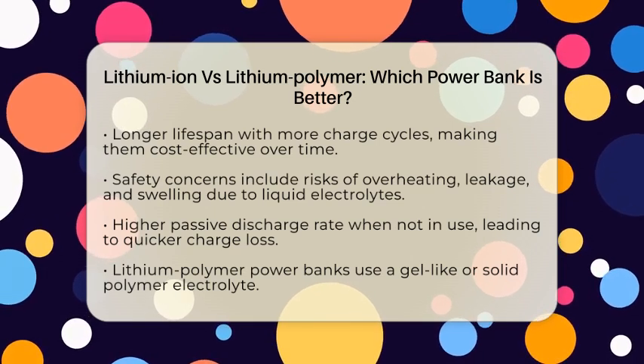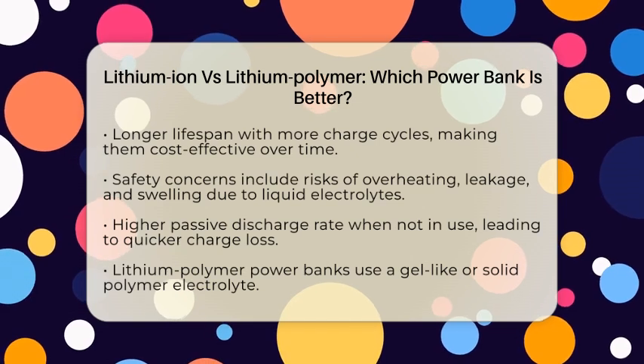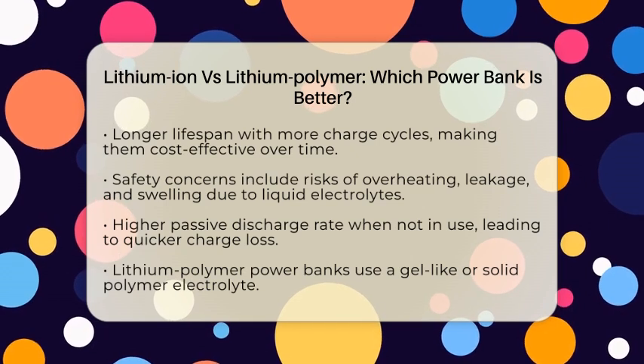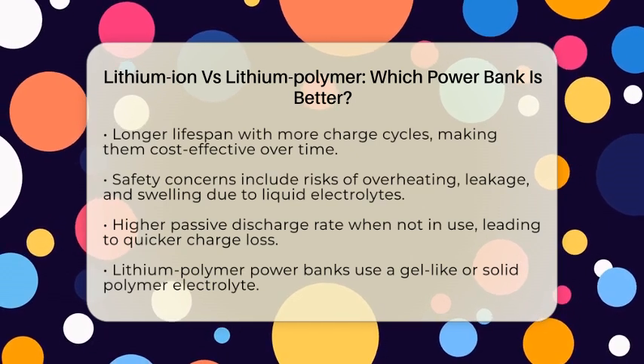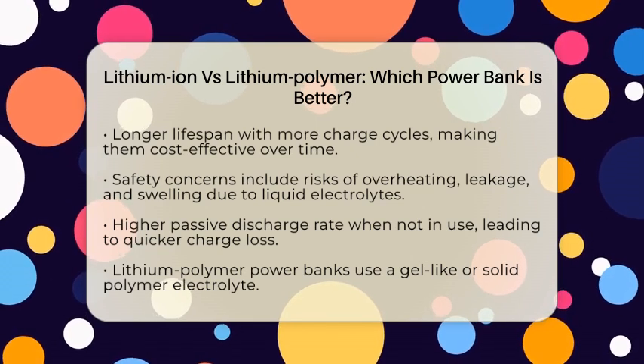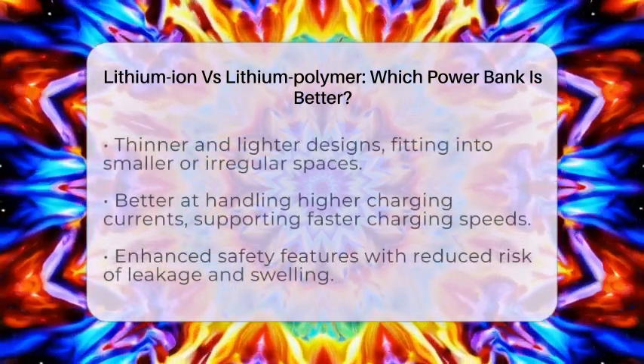On the flip side, lithium polymer power banks use a gel-like or solid polymer electrolyte. This allows for thinner and lighter designs, which can fit into smaller or irregular spaces. If portability is a priority, lithium polymer might be the way to go. These batteries generally handle higher charging currents better, which means they support faster charging speeds for your cell phone.